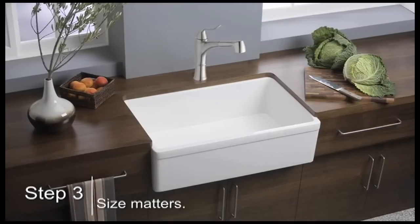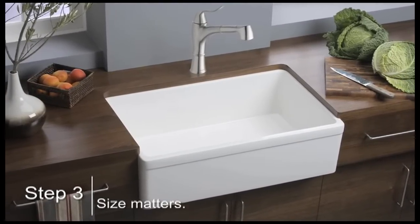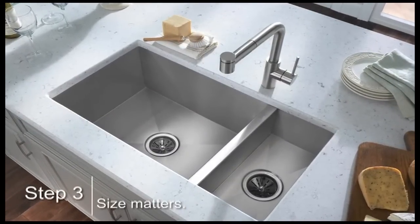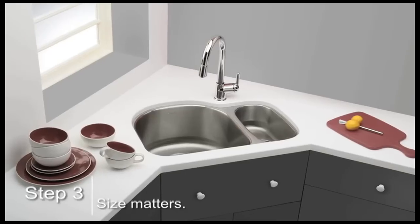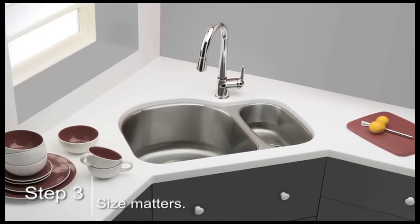The overall size of your sink matters. Sinks are installed into standard or custom-sized sink-base cabinets, which are designed to receive the sink. These typically range from 27 to 42 inches wide. Most sinks will fit inside these cabinet sizes, so make sure your new sink takes full advantage of the available sink-base cabinet width.